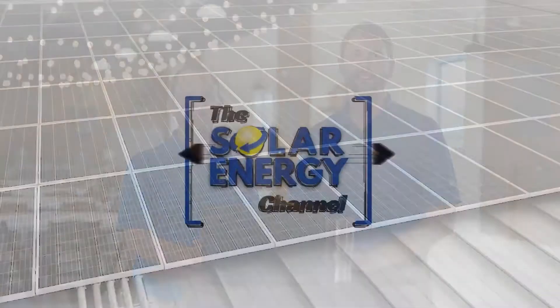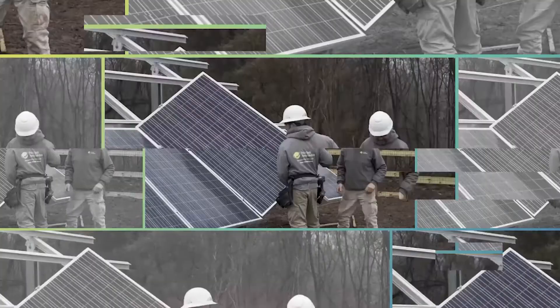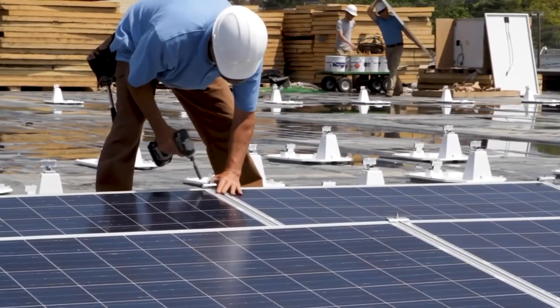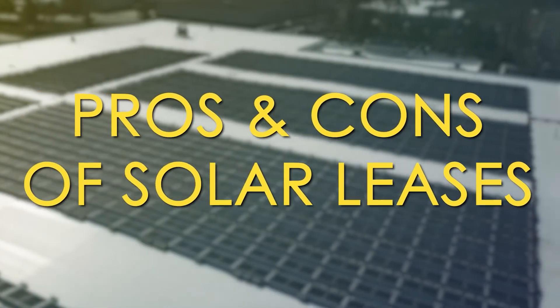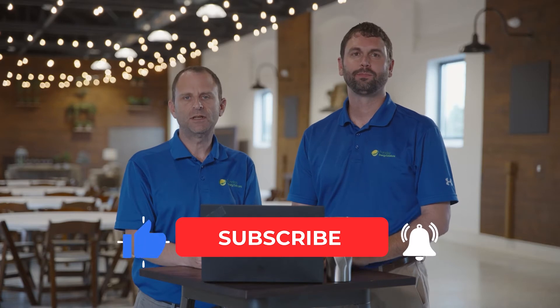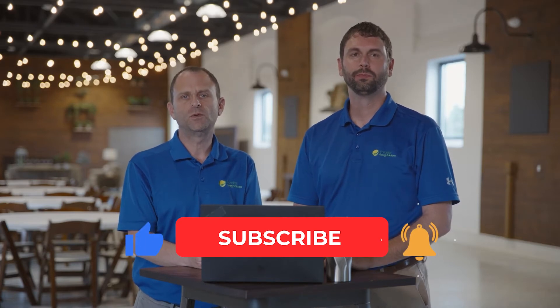Welcome to the Solar Energy Channel, where you will get an honest inside look at all things solar. In this video we're going to dive into the pros and cons of solar leases. I'm Charles and I'm Warren. Please be sure to subscribe and like this video so you can be notified when we release future videos just like this.